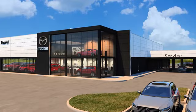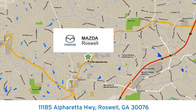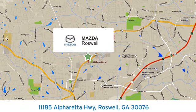Visit us today. We're conveniently located at 11185 Alpharetta Highway in Roswell, Georgia.